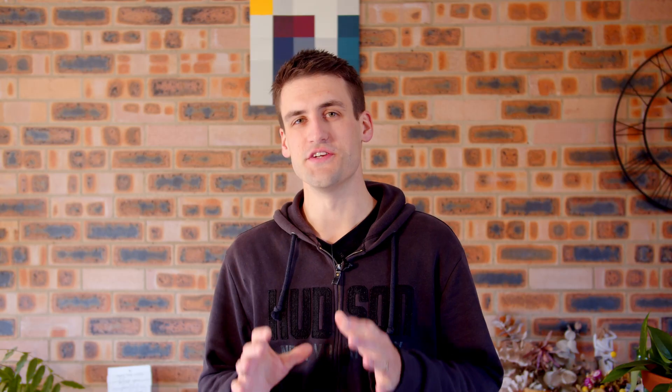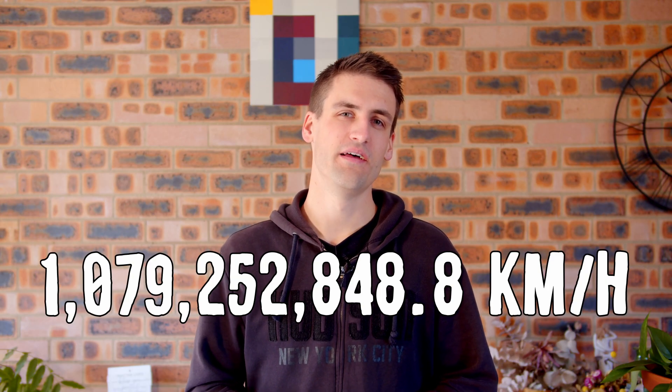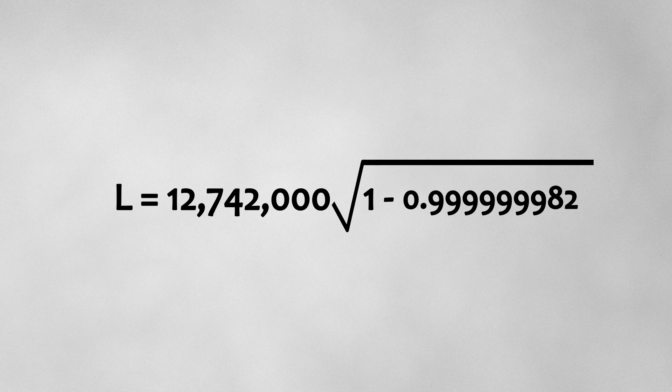The Large Hadron Collider in Geneva, Switzerland can accelerate protons up to speeds of 99.9999991% the speed of light. If light speed equals 1,079,252,848.8 kilometers per hour, then these particles are travelling at 1,079,252,839.1 kilometers per hour — a difference of only 9.7 kilometers per hour off the speed of light. That is stupid fast. If you were a particle travelling at that speed, plugging the numbers into the equation, the Earth would appear to be 1.7 kilometers thick.